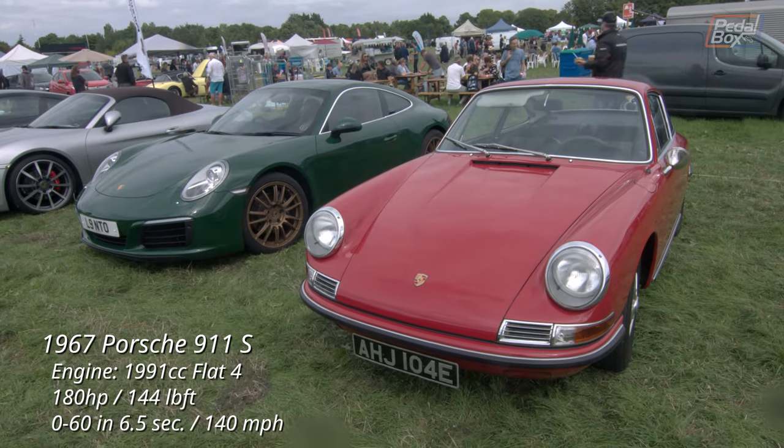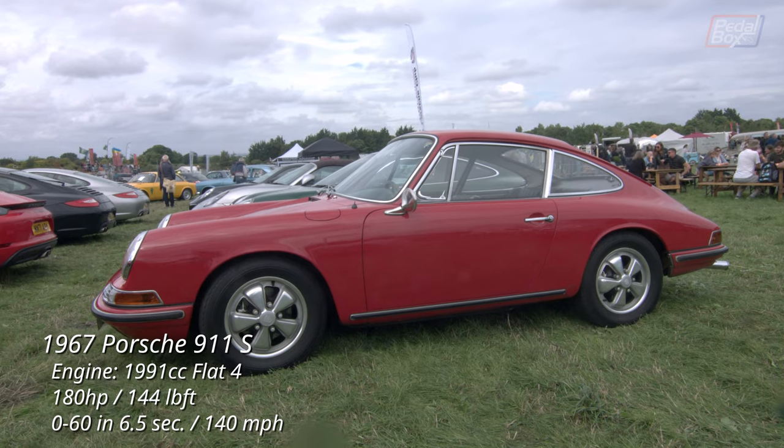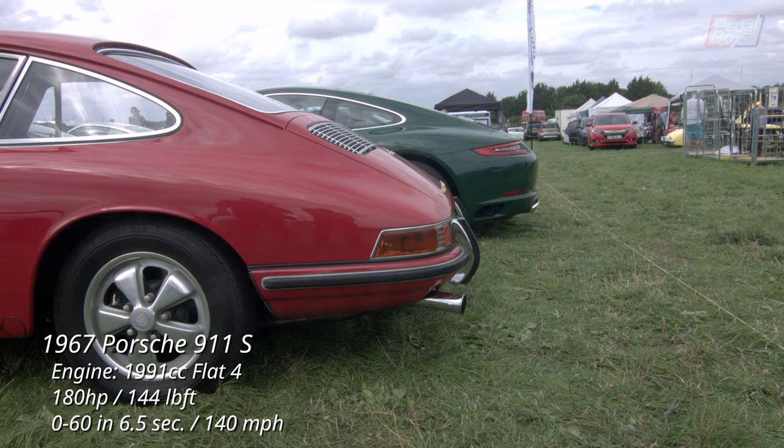Here we see the old versus the new — a 1967 911 S parked next to a facelifted 991 from 2016.